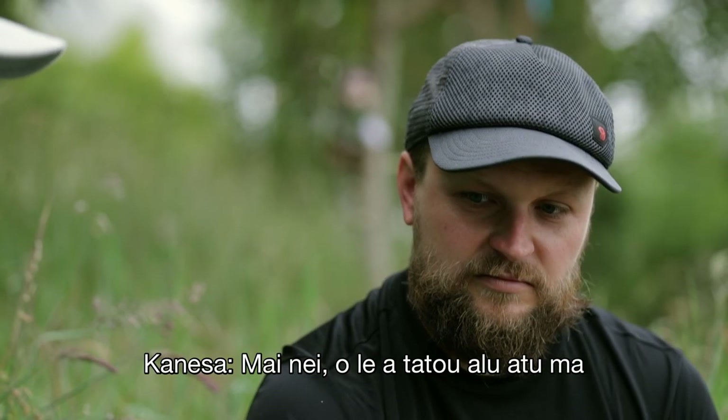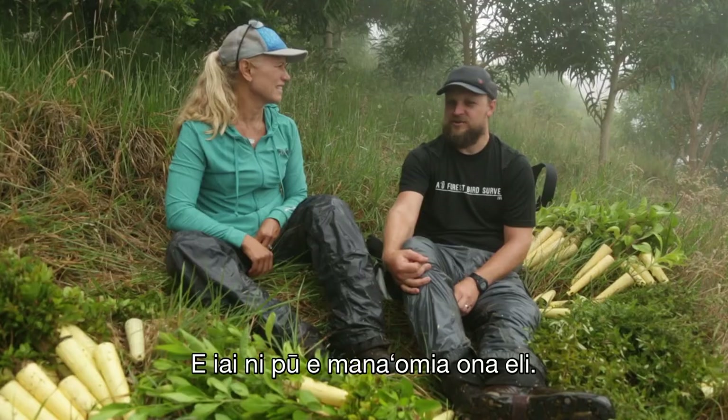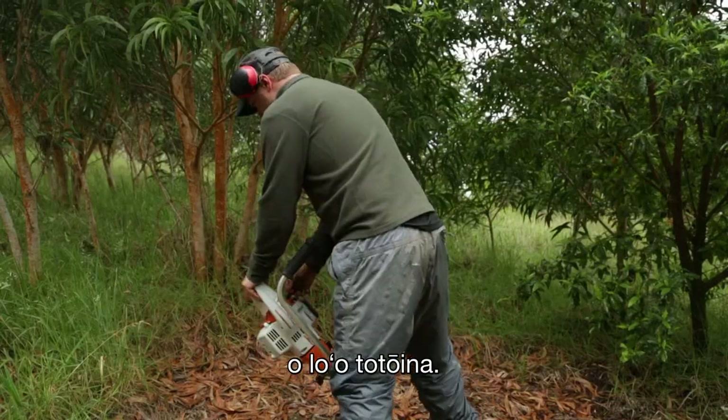From here we're going to go out and actually stick these in the ground. Usually one auger can stay ahead of five or six people planting.